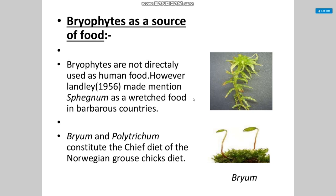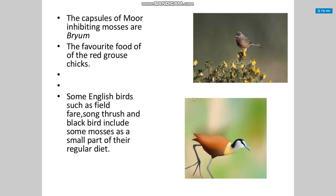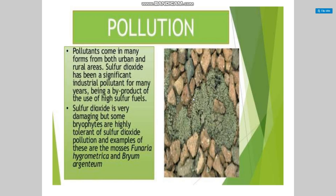Bryophytes as a source of food: bryophytes are basically not directly used as human food. However, sphagnum has been mentioned as a food in barbarous countries. Bryum and Polytrichum constitute a cheap diet of Norwegian grouse. The capsules of moon-inhibiting mosses such as Bryum are the favorite food of red grouse and some English birds such as fieldfare, song thrush, and blackbird, which include some mosses as a small part of their regular diet.